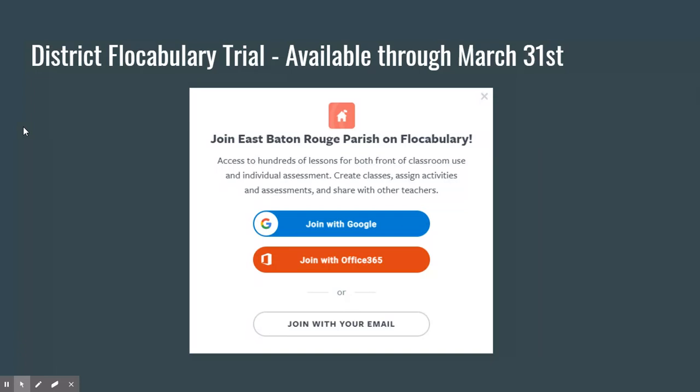I'm not aware if this trial will lead to a purchase, like last time, based on participation. Enjoy it while you can and let's use it — we'll cross our fingers. It does use Google single sign-on.